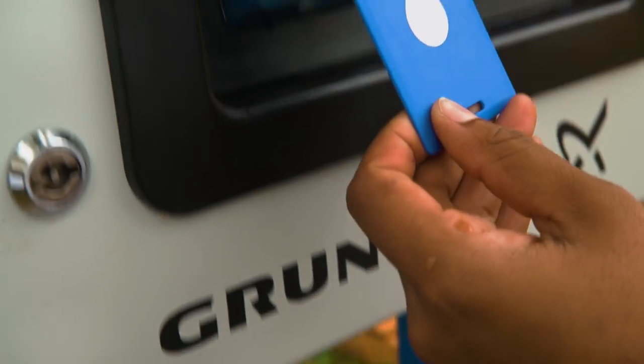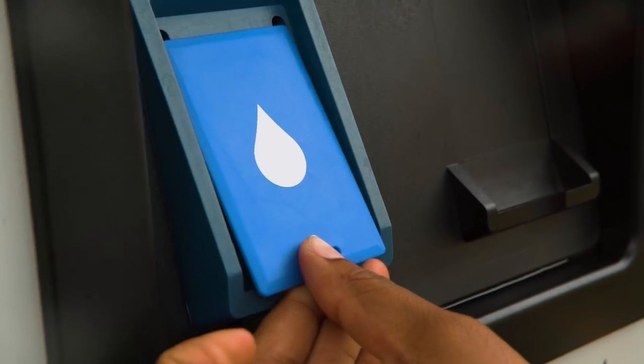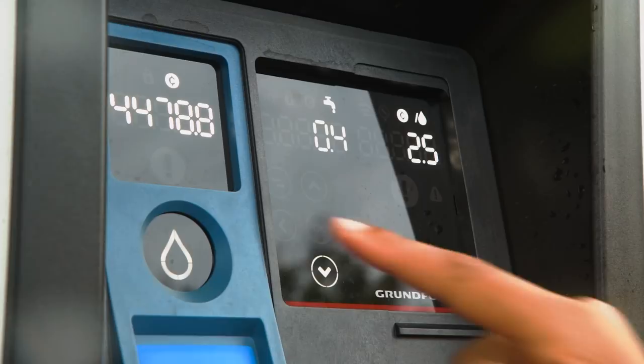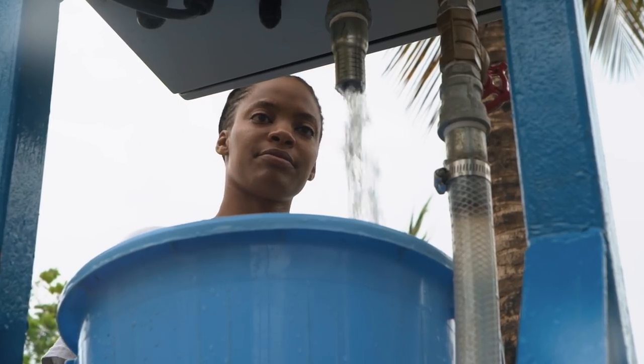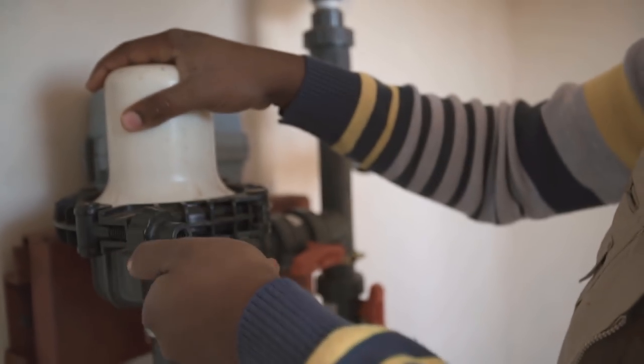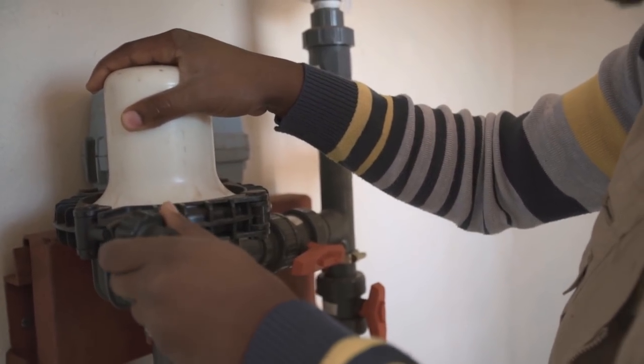Credit is loaded onto a card through mobile money or at a kiosk, and water is then dispensed by the litre at the community-agreed price. The system can include a simple chlorinator to help make the water safe for drinking.